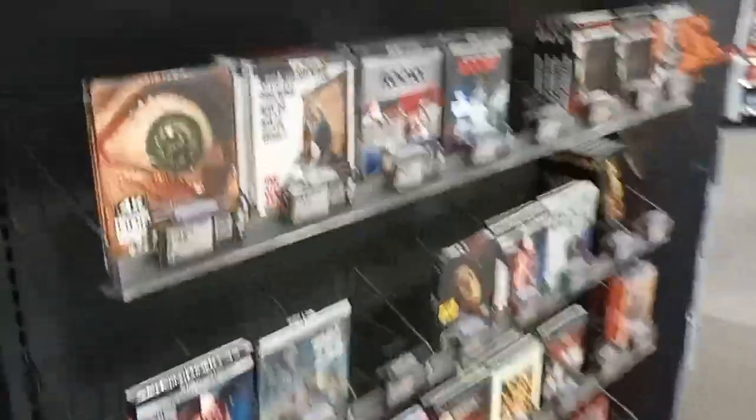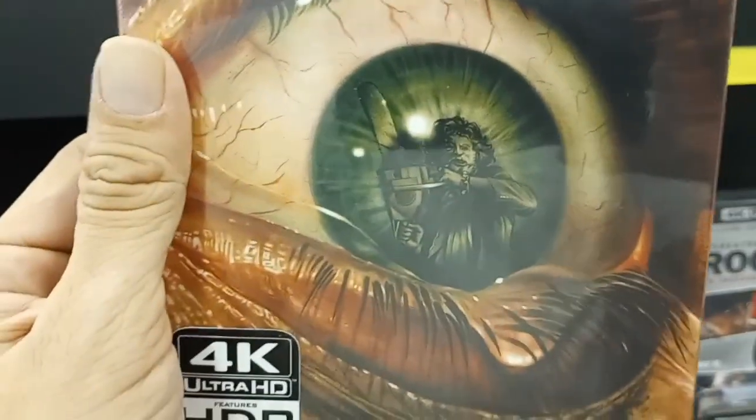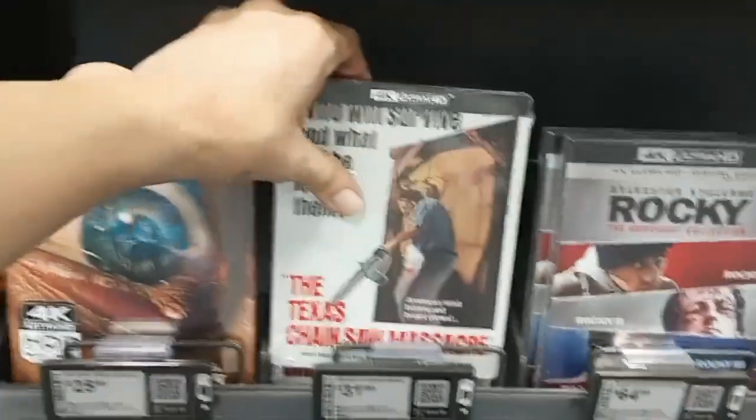I just got out of Vintage Stock where I grabbed some goodies. One of these actually rounds out a collection of steelbooks for me until the new one comes out this summer. I'm excited. I'm going to head to Best Buy now and grab my steelbooks. Coming around this side, they do have the Texas Chainsaw Massacre slipcover. You can see it better here than at Vintage Stock - you can see Leatherface and the eyeball. That's really cool looking.